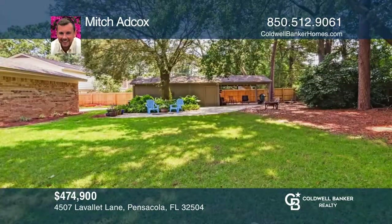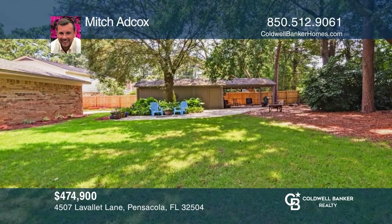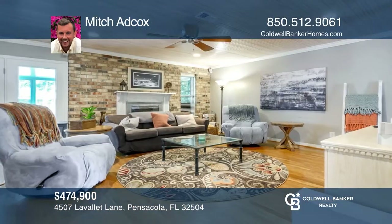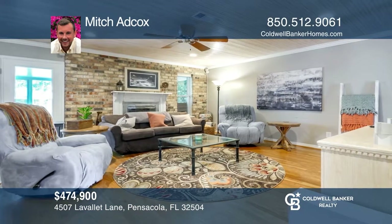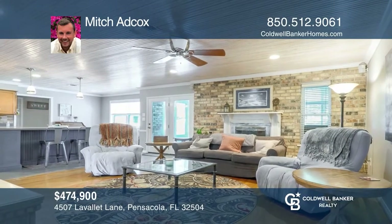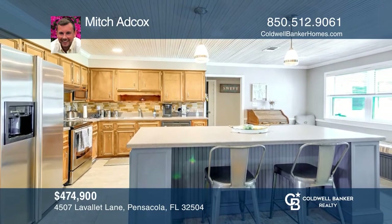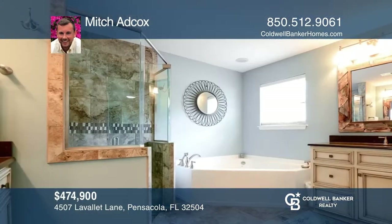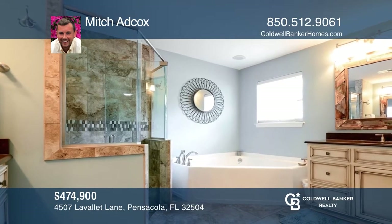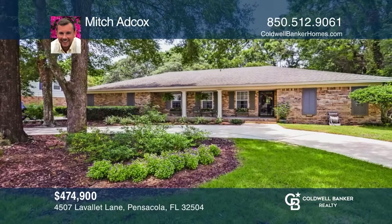One of the most beautiful homes and rare open floor plans in the La Ballet subdivision. This over 2,300 square foot home sits on a central lot. As you approach this gorgeous brick home, your eyes will automatically lock onto the amazingly large front porch. Inside, you'll fall in love with the shiplap ceilings and hardwood floors. The living room offers a magnificent wood-burning fireplace with a brick wall. Call Mitch Adcox today for a private showing.